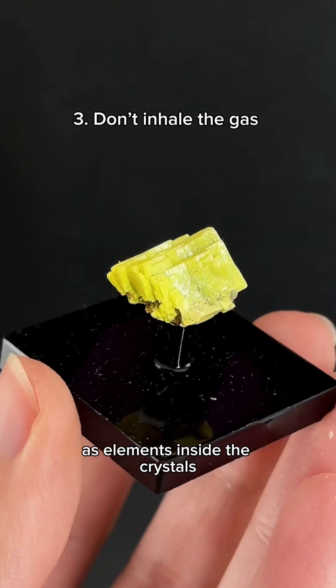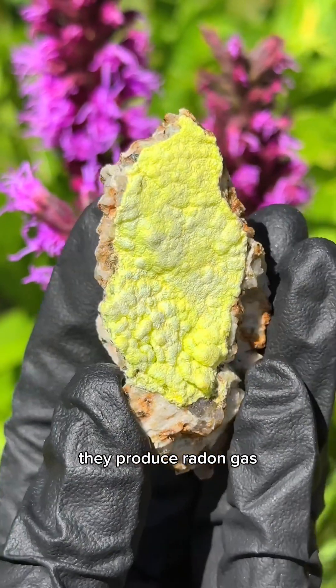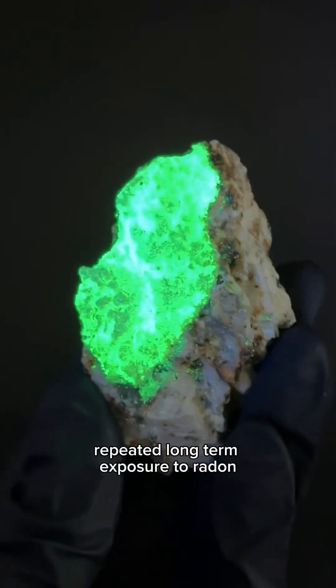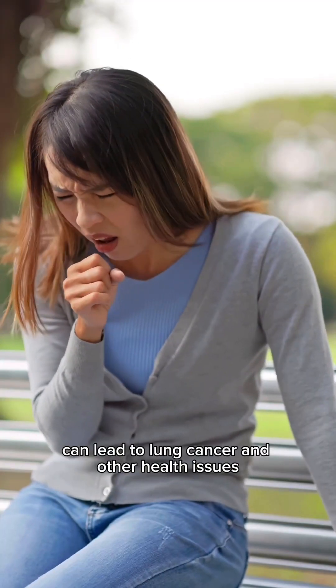As elements inside the crystals, such as uranium or thorium, begin to decay, they produce radon gas. It's colorless, odorless, and tasteless, so you won't even know that it's there. Repeated long-term exposure to radon can lead to lung cancer and other health issues.